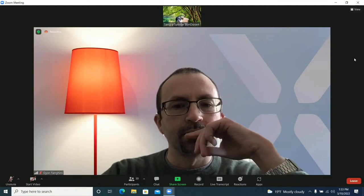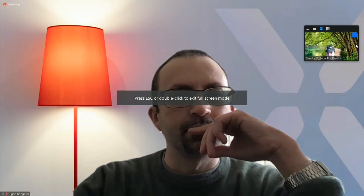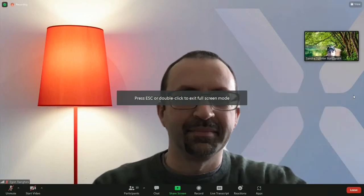The TRIP lab over in Wimmer provides the spatial transcriptomic service with the 10X platform. Today, Egon is here to tell us a little bit more about it and to hopefully give a little bit more awareness to the technology and how it can benefit individuals here on campus. Thank you, Sandra. Thanks a lot for the introduction and thanks for the invite, Sandra and Liz.